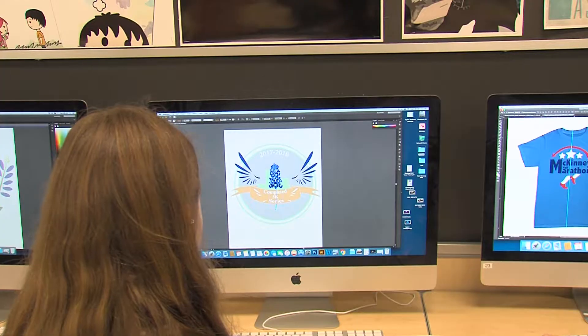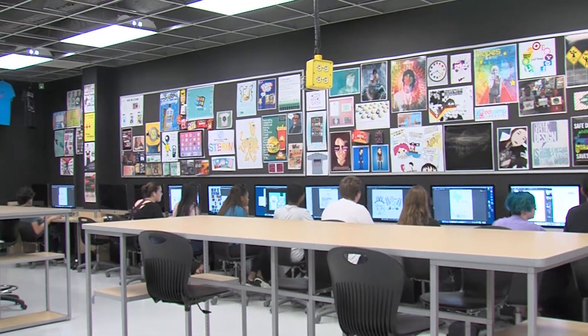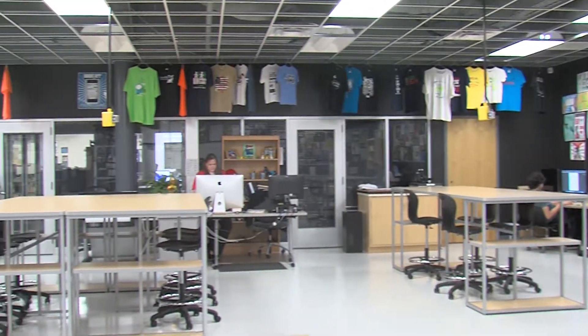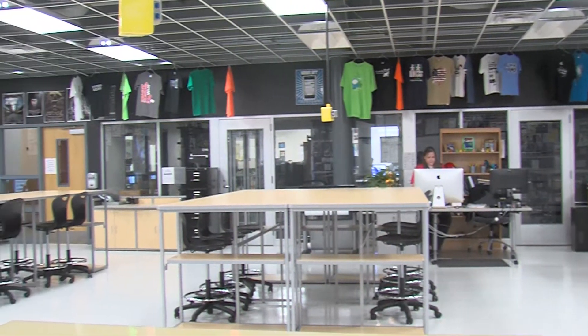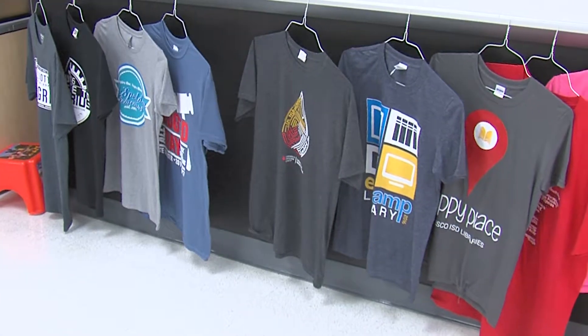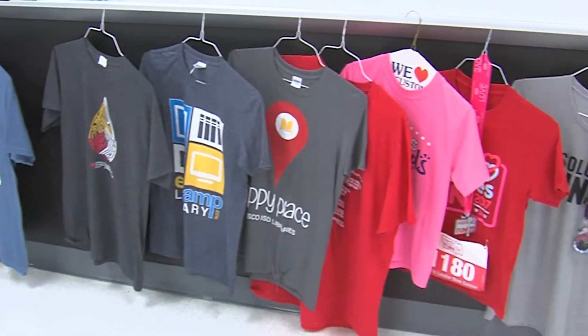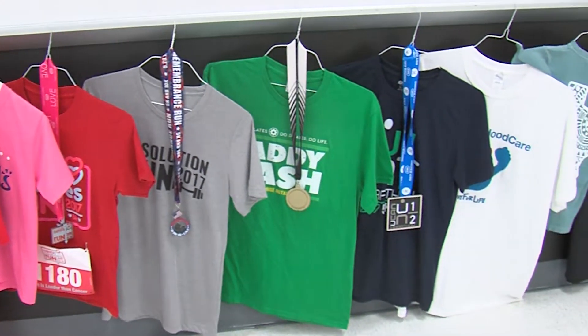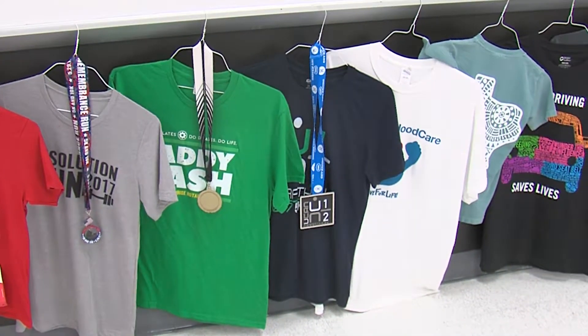The class votes on the finished logos. Students get chosen amongst their classmates to design these logos, and one participant will win for each of the different races. If my logo were to be chosen, it would be printed on the t-shirts, and I would also have a medal design — something that runners get to keep after finishing the race.